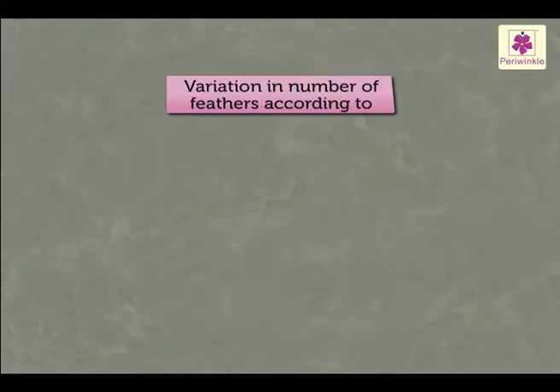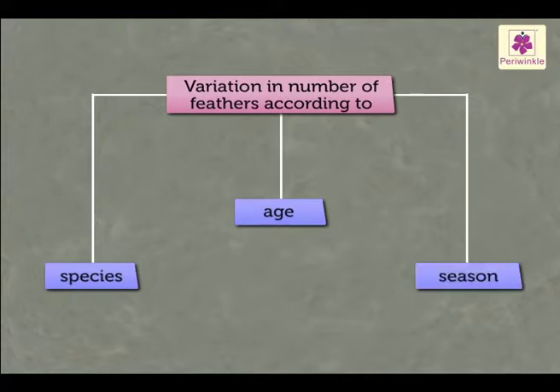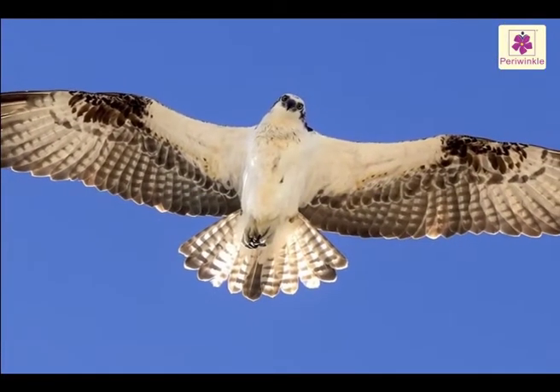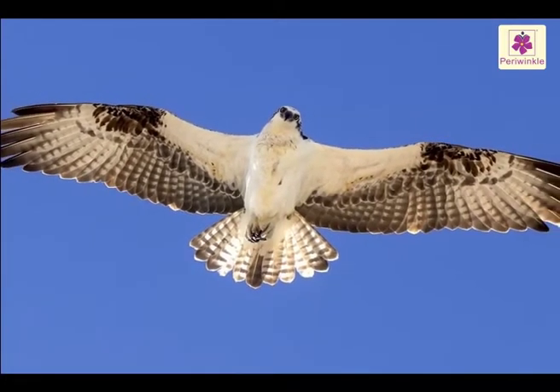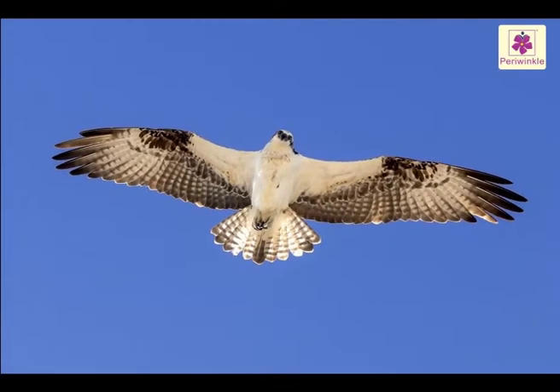The number of feathers a bird has varies according to the species, its age, and the season. Let us see the feathers of some birds. In fact, the entire body of the bird is made for flight.